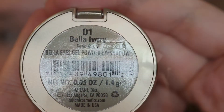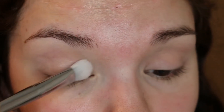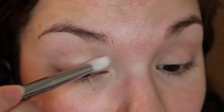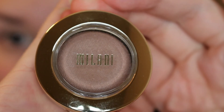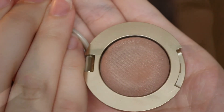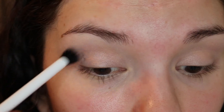Now I'm going in with this Milani eyeshadow in Bella Ivory. I'm going to use this to set my concealer and act as a brow highlight as well. Now I'm going in with Milani Bella Cappuccino, and I'm going to blend this into my crease.